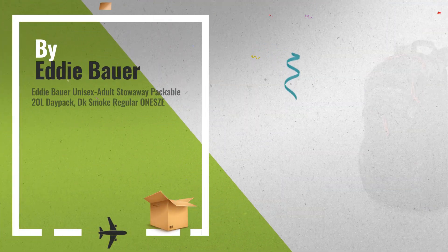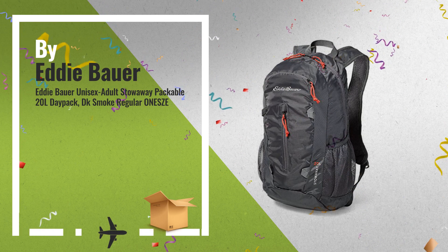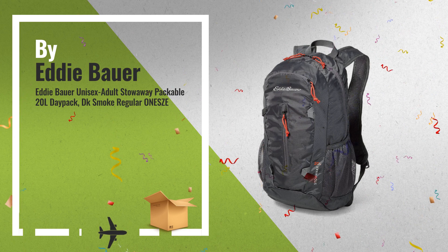Number 1. Easy to carry and easy to store, this lightweight day pack folds into the smaller front zip pocket for easy stowing. Durable 200 denier ripstop polyester stands up to the rigors of travel, by Eddie Bauer.